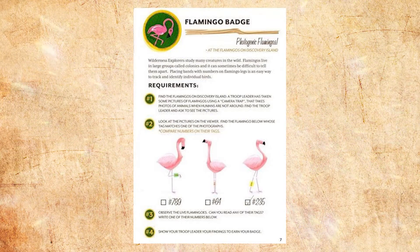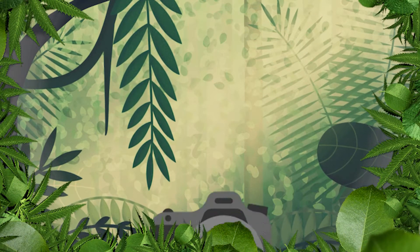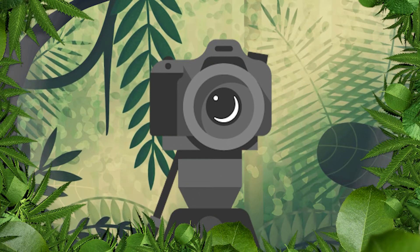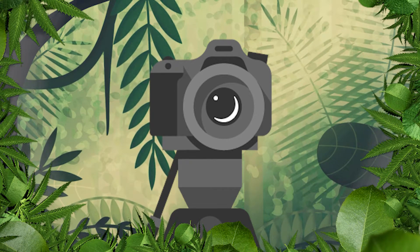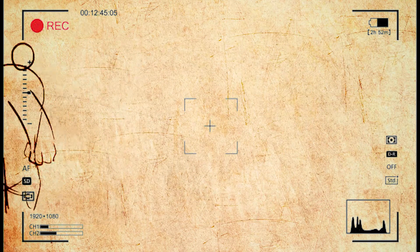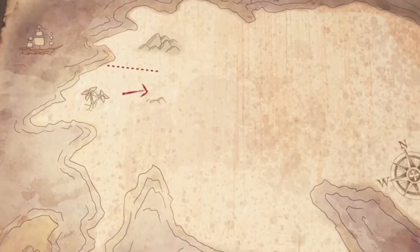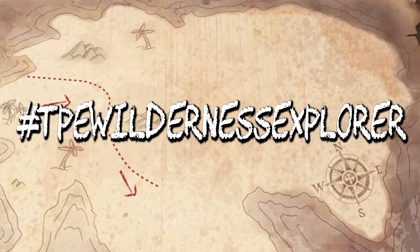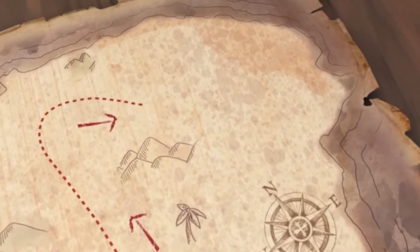Our challenge to you for those at home is to set up your own camera trap. It can be serious, epic, or simple — we'd love to see what pictures you capture. Maybe you'll get an animal, maybe you'll get a human! Feel free to share them with us using the hashtag TPE Wilderness Explorer, and we'll see you in the next adventure!